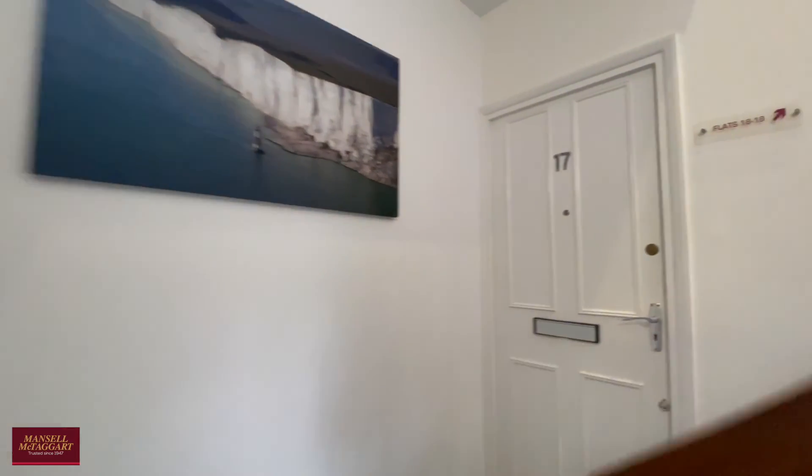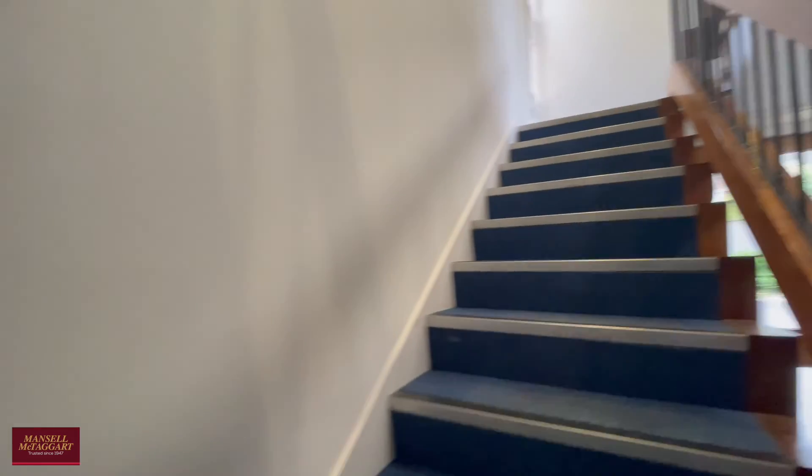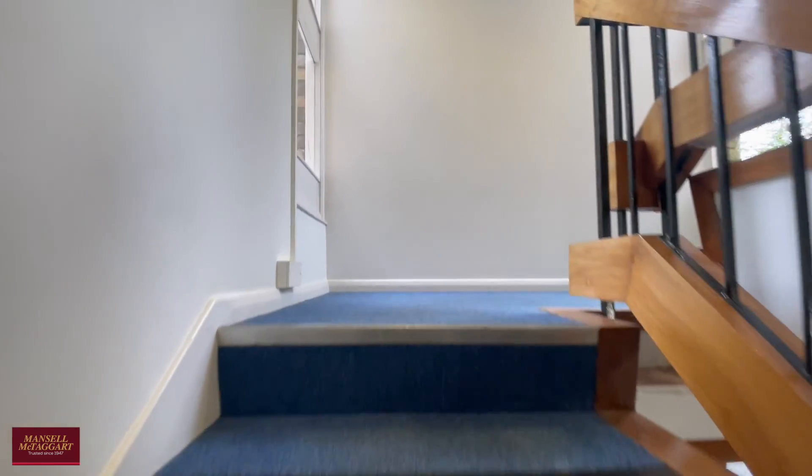Just up this flight of stairs — there is no lift with this property, although it is just a short walk up. Again, very well kept communal areas.